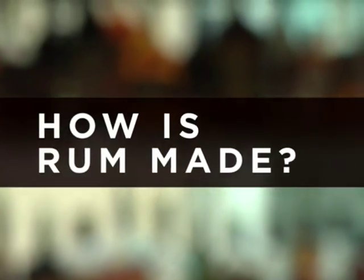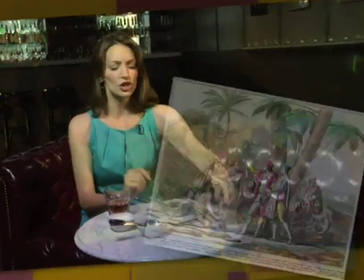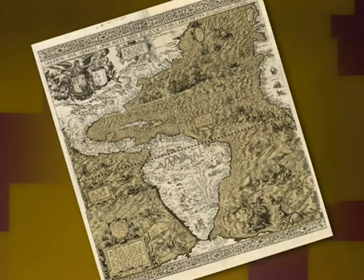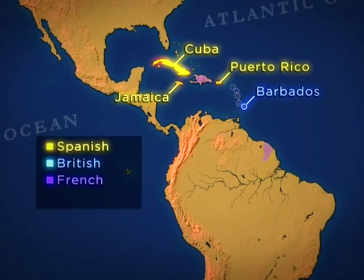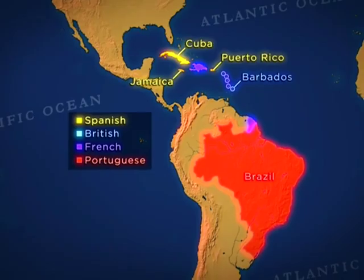Rum is based on sugarcane, which surprisingly isn't native to the Americas. In 1493, Christopher Columbus brought the first sugarcane to the island of Hispaniola in the Caribbean — today the Dominican Republic and Haiti. Sugar was the white gold of the 17th century, and Europeans growing sugarcane in the New World made a ton of money. The Spanish had it in Cuba, Puerto Rico, and Jamaica; the British in Barbados; the French in their colonies; and Portugal in Brazil. Who owned which outposts plays a big role in the influences on style and flavor.